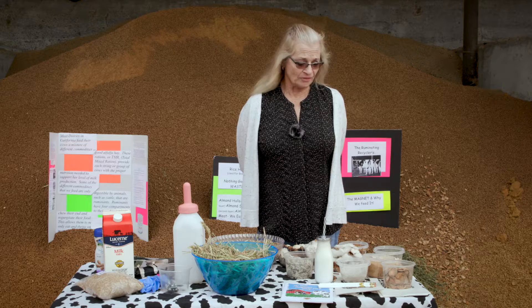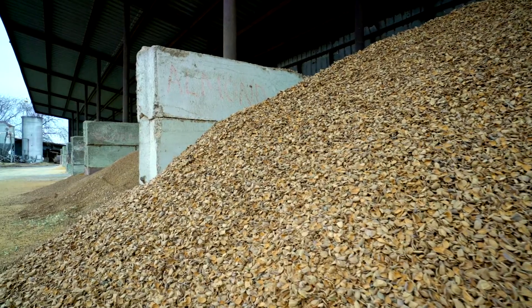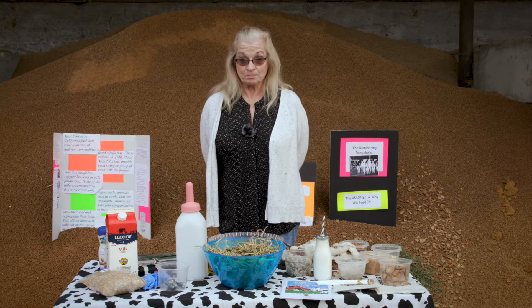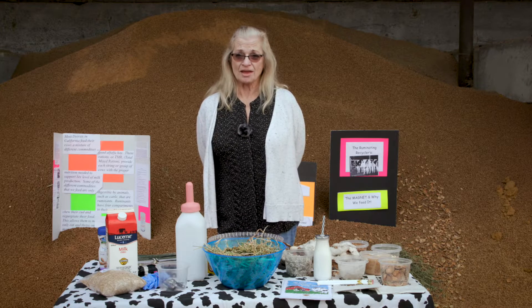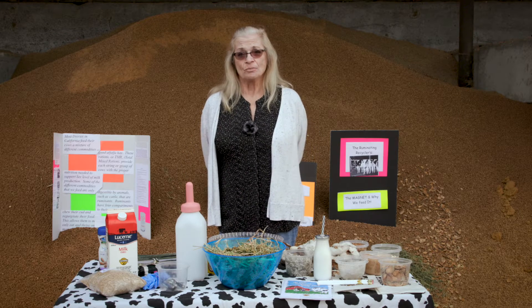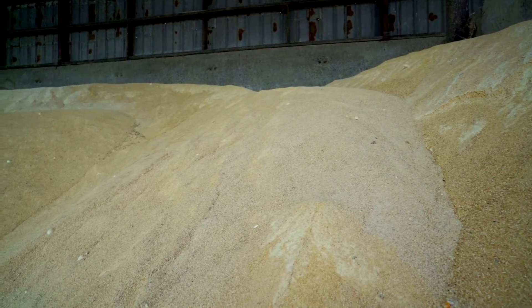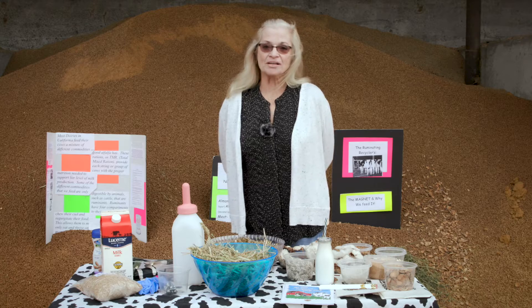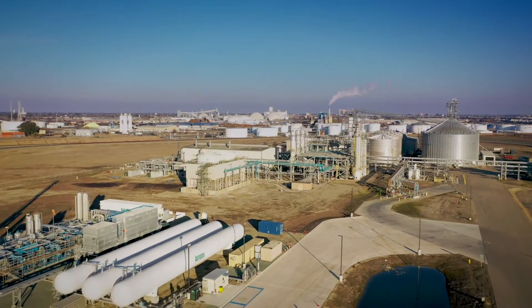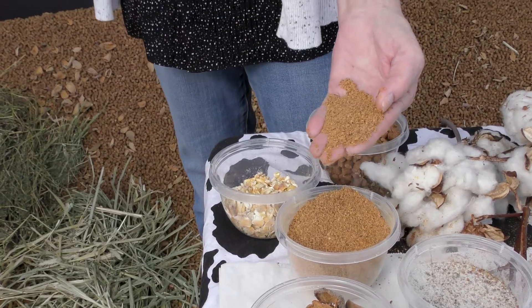The other things we use are almond shells and hulls. We feed the hulls and use the shells for bedding. Once the ration is mixed, all of the commodities are put together — the hay, the silage, and all of the byproducts — and we call this total mix ration. DDG, which is dried distiller's grain, is a byproduct of ethanol. It starts out as corn, then becomes a biofuel, and what's left over looks something like this. It also comes in a wet form.